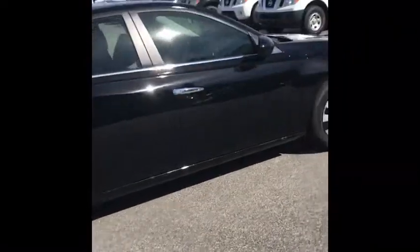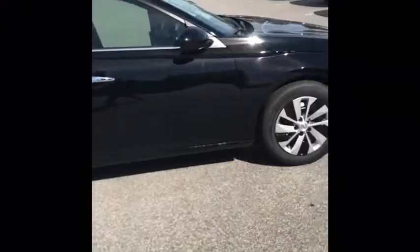And guys, the trunk space in your Altima — unheard of. Look at all this space back here. I know you're going to love this 2020 Nissan Altima just as much as I do, so come on over to Vaden Nissan Statesboro. Ask for Amber, and I'll get you rolling out in style.